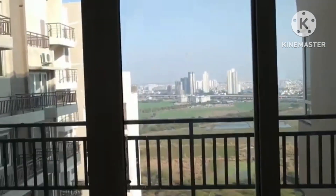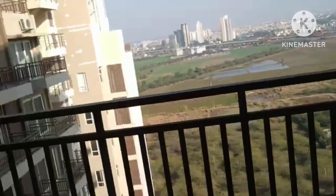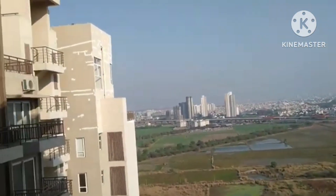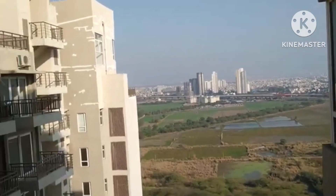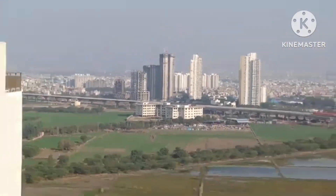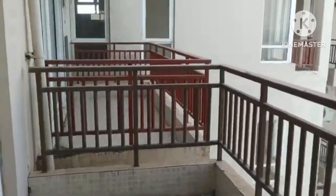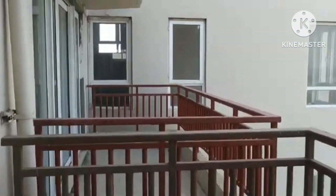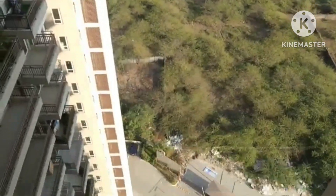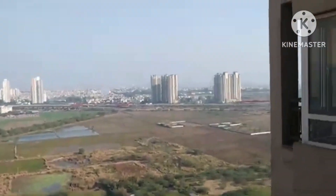Let's have a glimpse of the outside view as well. You can see this is the Dwarka Expressway right in front. This is the topmost floor, the 22nd floor. You can see the view from above — all greenery all around.